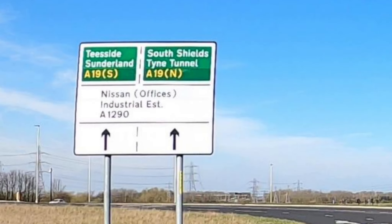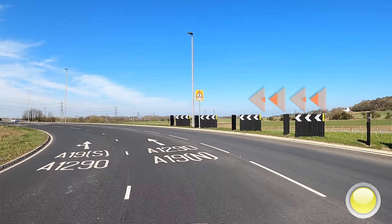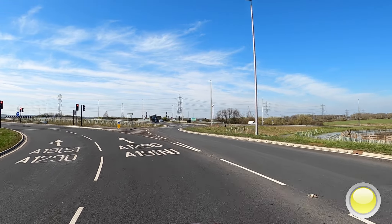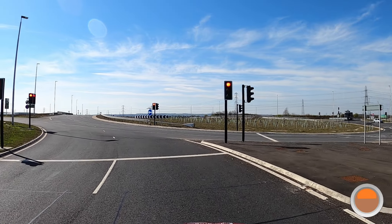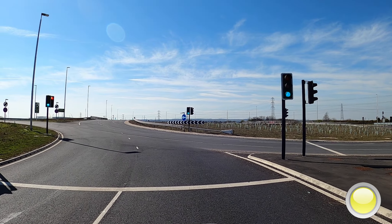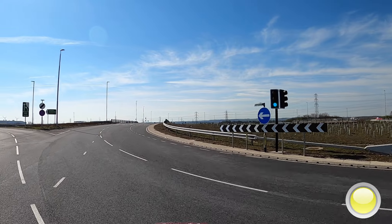The sign clearly says South Shields, Time Tunnel — the right lane. So move into the right lane; remember it's a tight corner. Approach the roundabout and as we make progress, aim straight towards the right-hand lane.